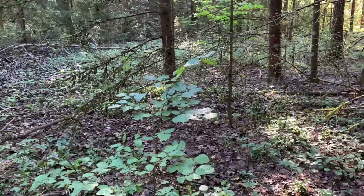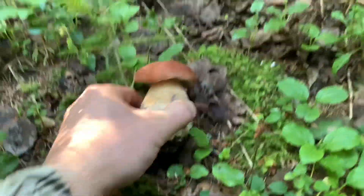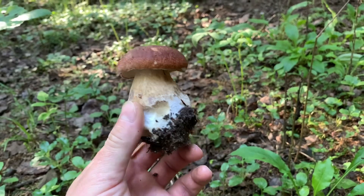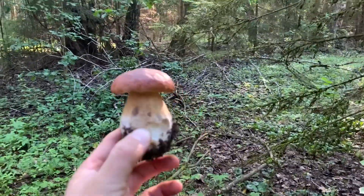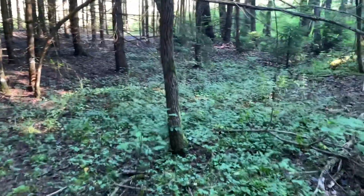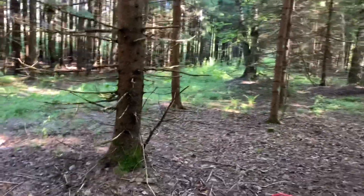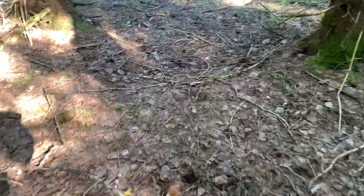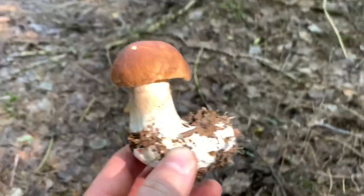We keep looking — such beauty still turns up. Honestly, people have already been here; we arrived a bit late to this particular spot. We're in the forest early, but people have already been here, so we'll enjoy what's left. What's left is actually not much. I met a dog, which means there are mushroom pickers nearby. A few beauties are still turning up for us.